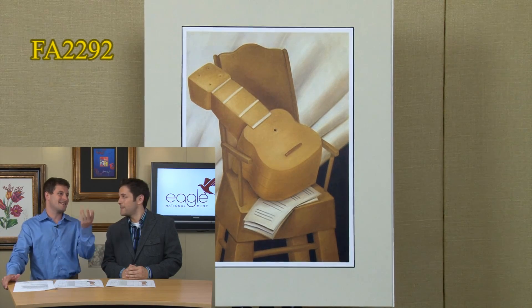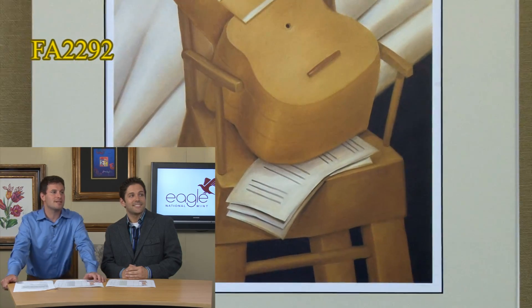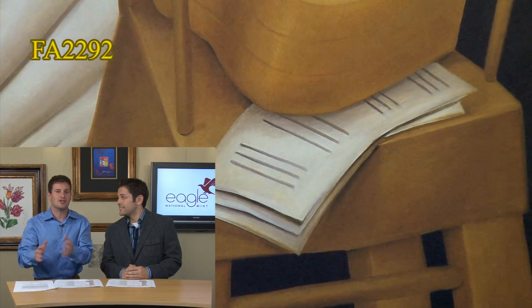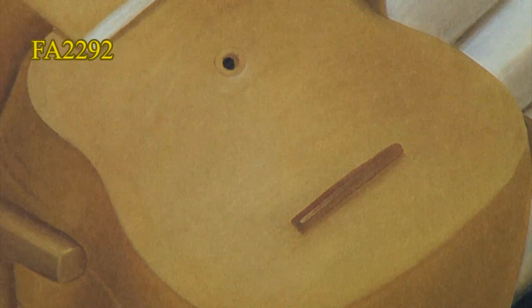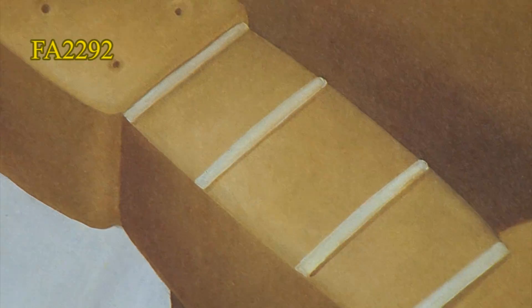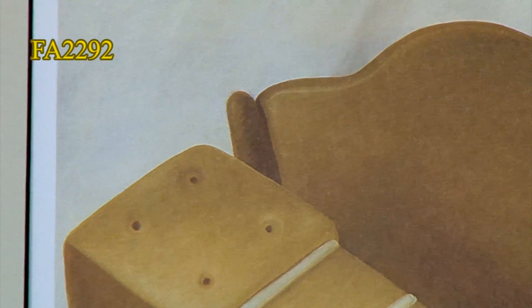This is the gigantism of this mandolin, which is actually a subject matter that inspired him to go in this direction — to do these sort of giant pieces. One day he was drawing a mandolin and put that little dot right in the middle, and realized that by doing that, the whole thing all of a sudden looked enormous.